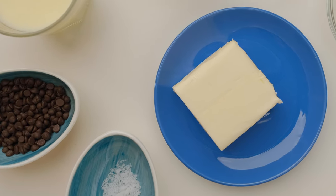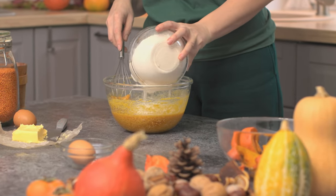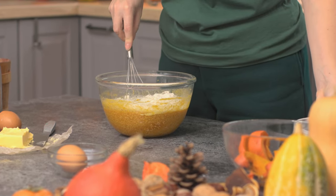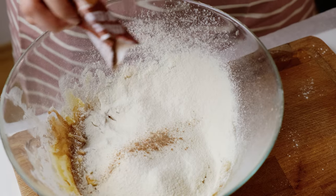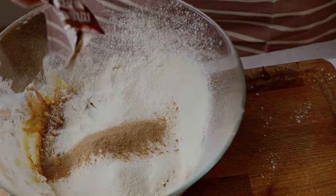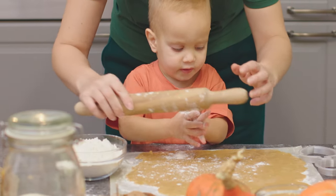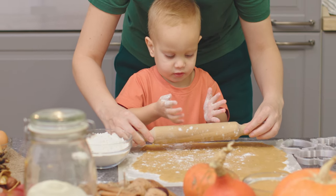It could be any generation from the first ones who came in the 1600s to the generation of your grandparents. Research what that generation typically ate for Thanksgiving dinner. Look at old cookbooks if you need to, then prepare a fabulous feast from the past for your family. Be sure to explain what generation ate the meal and why each dish was served during the old times.